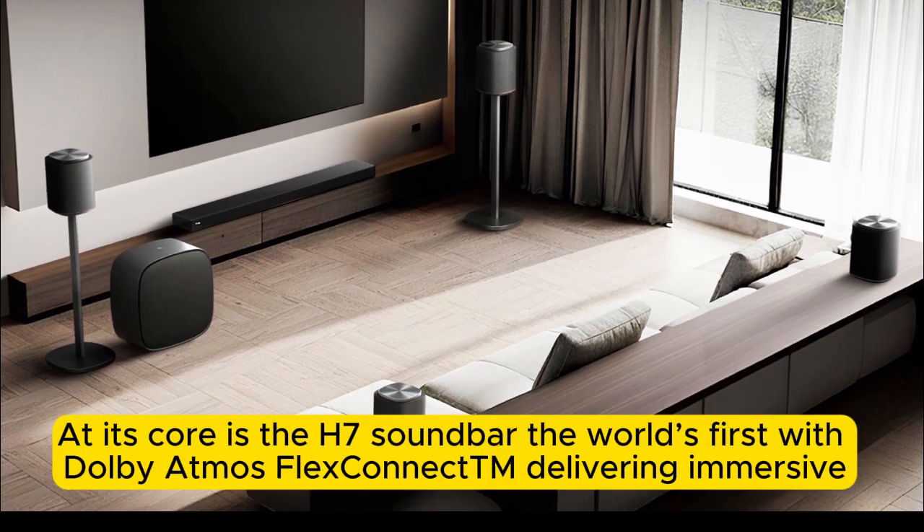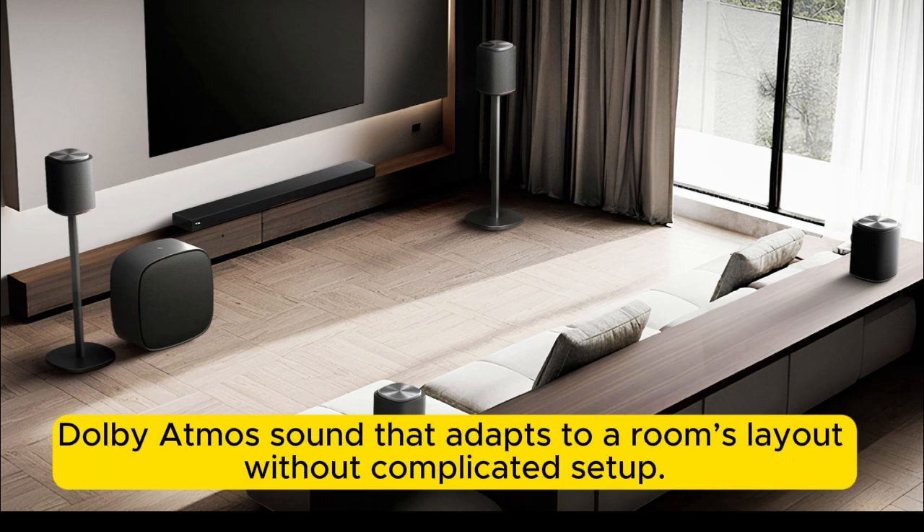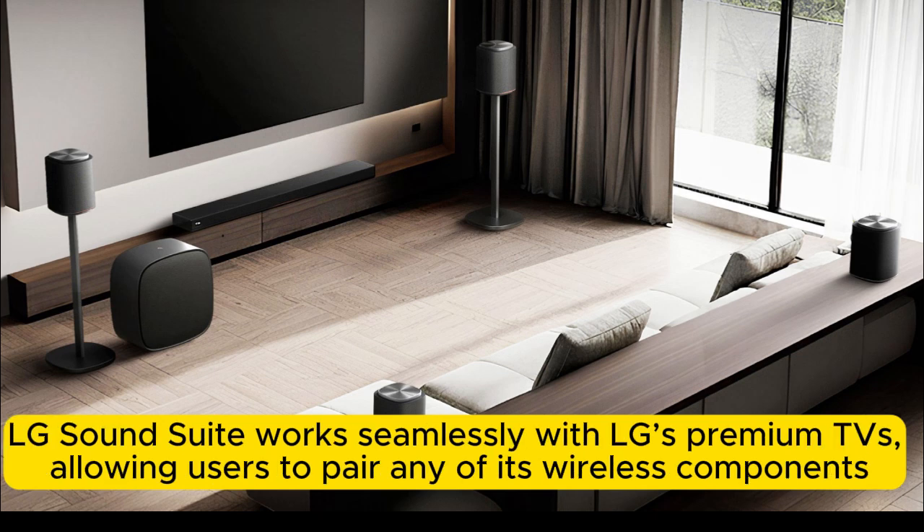At its core is the H7 soundbar — the world's first with Dolby Atmos FlexConnect, delivering immersive Dolby Atmos sound that adapts to a room's layout without complicated setup.